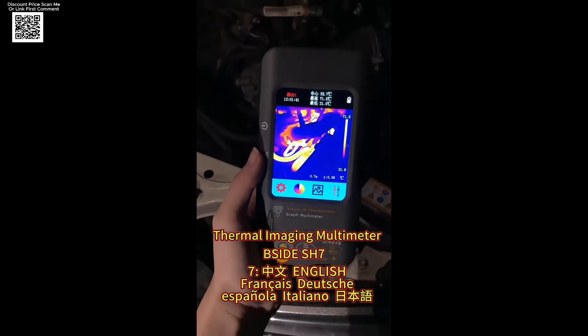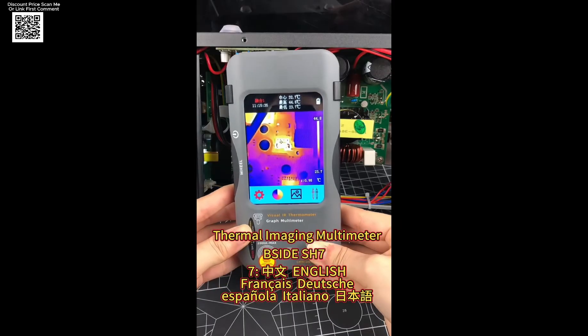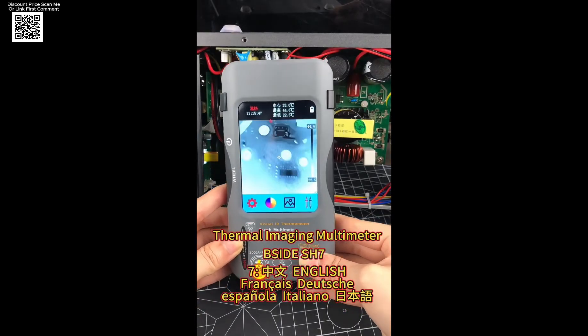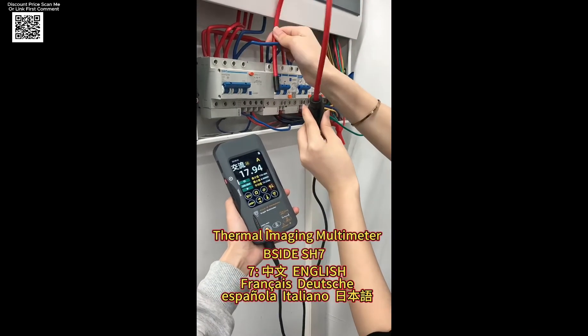With 20,000 counts and true RMS accuracy, it measures up to 1,000 VDC and 750 VAC, plus resistance, capacitance, continuity, temperature, and more. Perfect for both home and industrial use.